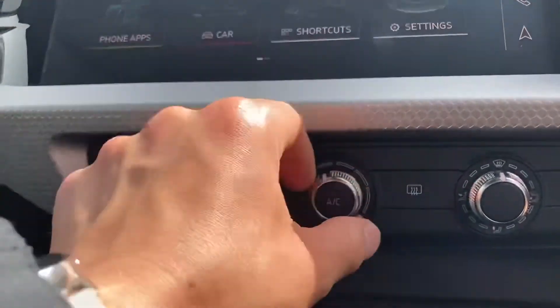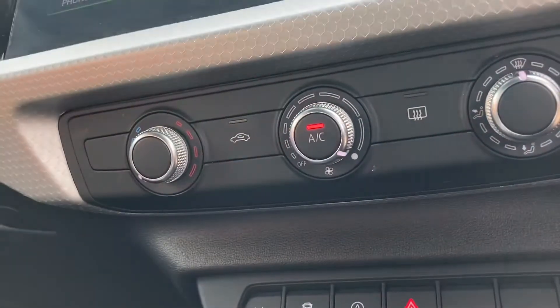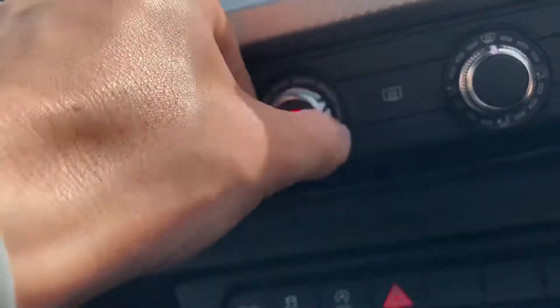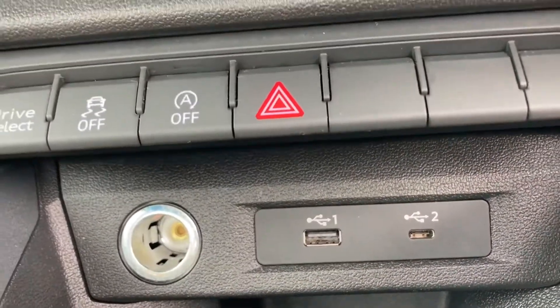Down here we've got the built-in air conditioning — dead easy to use, straight on, so whether you want it cold or hot it's very simple. We've also got USB ports plus a 12-volt plug socket.